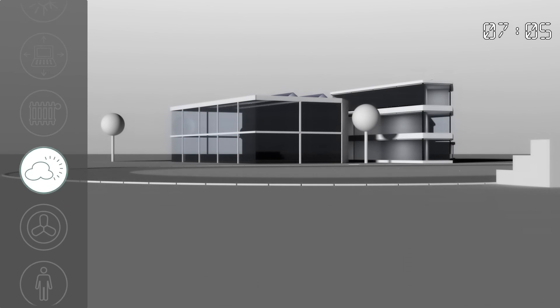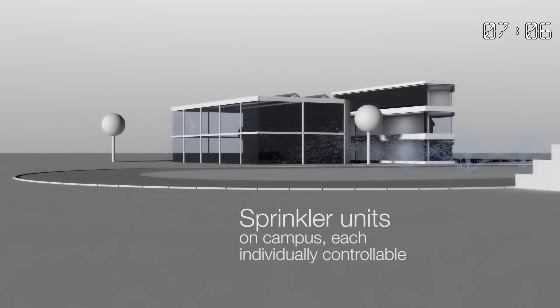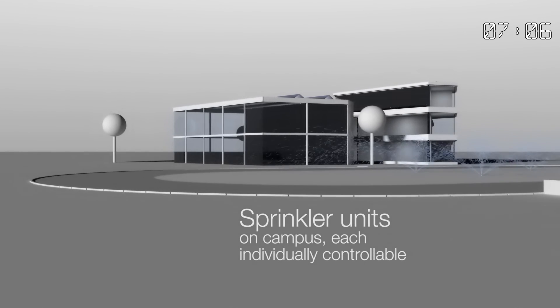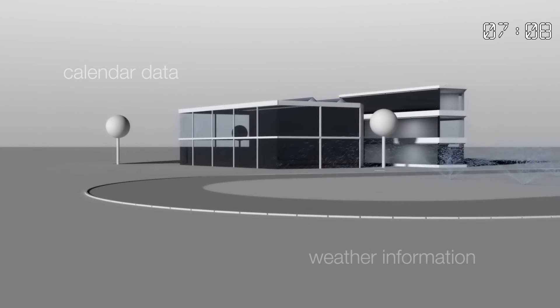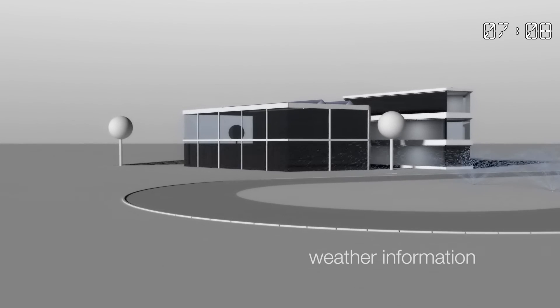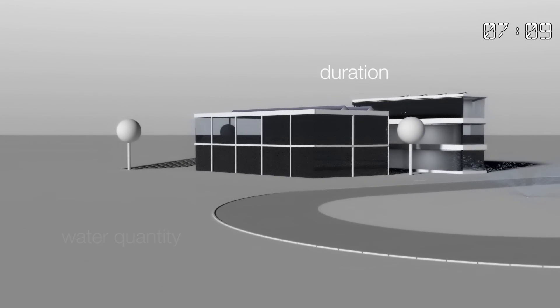It's very early in the morning and the KNX system is controlling the watering of the green spaces. The intelligent logic controller can make use of calendar data and weather information to determine automatically how much water the sprinkler should deliver and for how long.